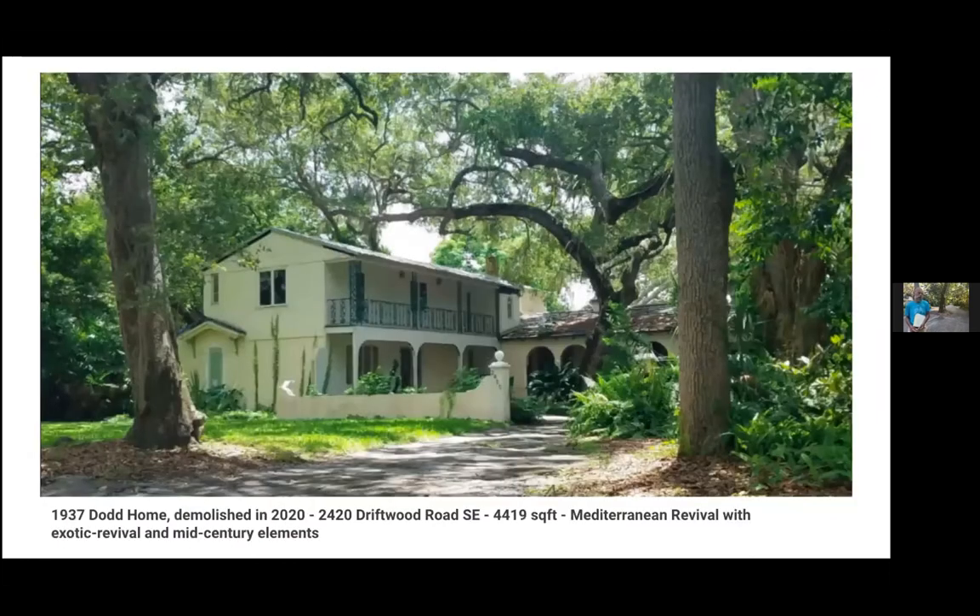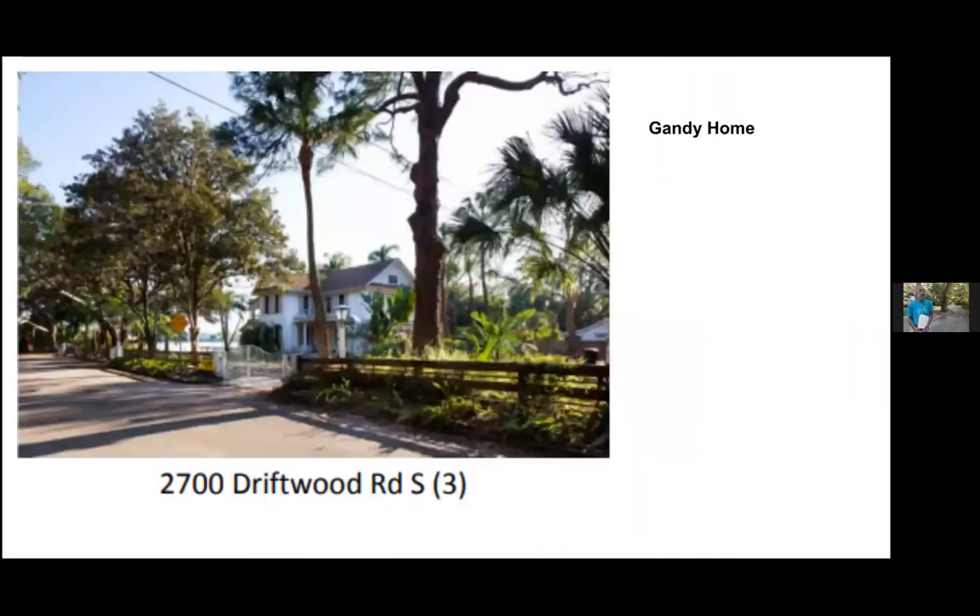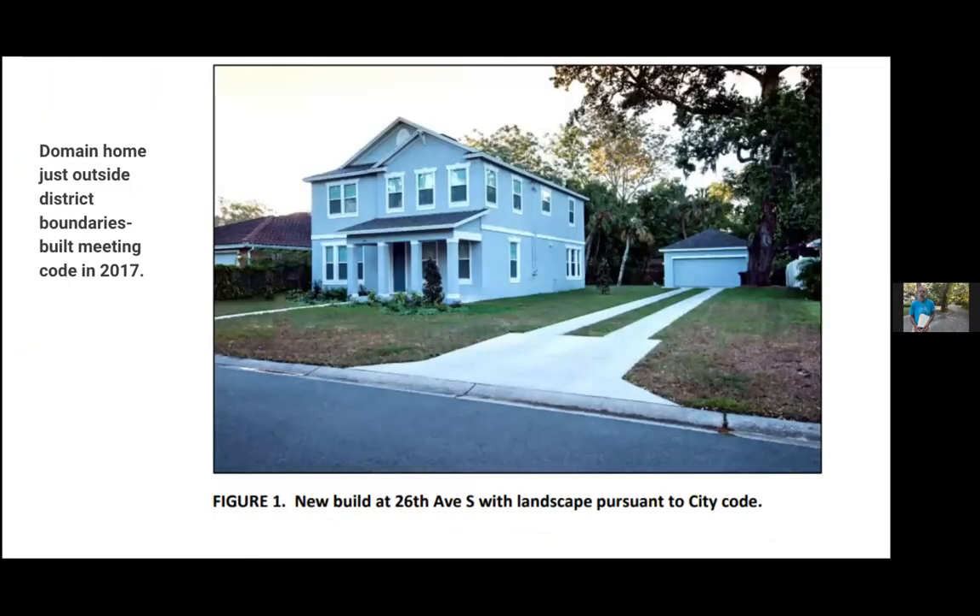The last photo Monica has says it all in terms of why a neighborhood should care about becoming a historic district. Character matters. That last slide is a home just down the street from the historic district boundary where the original home was demolished several years ago and a local development company built a new home. That picture, compared to what we've been looking at in Driftwood, is the reason people are passionate about this neighborhood and why other neighborhoods should think about historic district designation.